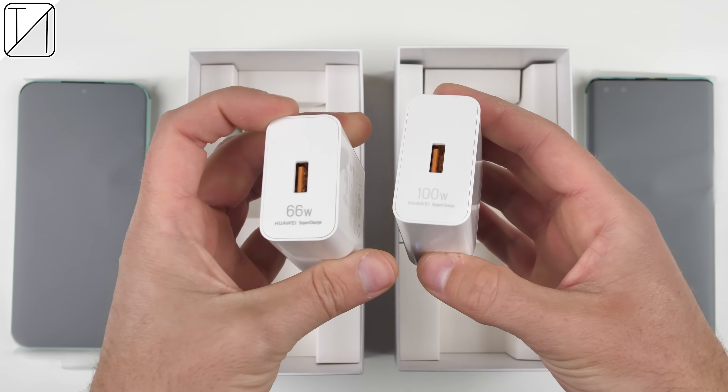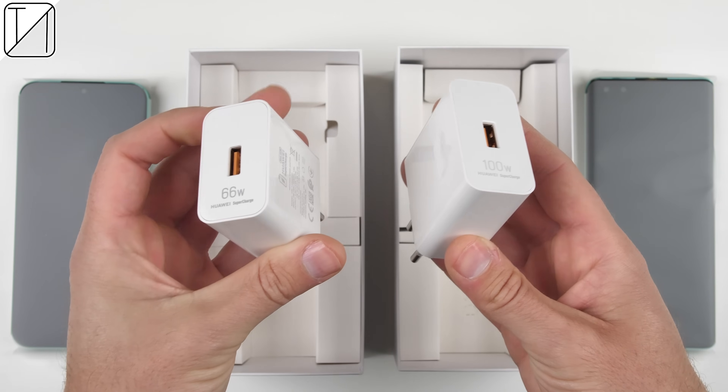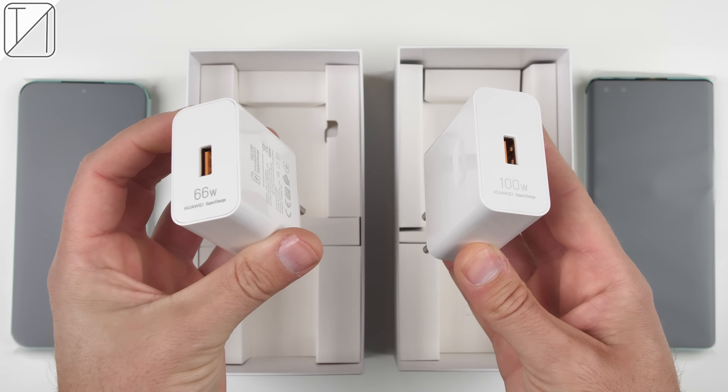Each device comes with a jelly case in their box, as well as a 6-amp charging cable, and a 66-watt or 100-watt charging brick depending on which one you decide to pick up. This is TechNick and this is my full review and comparison of Huawei's best ever Nova series devices, the Nova 11 and Nova 11 Pro.